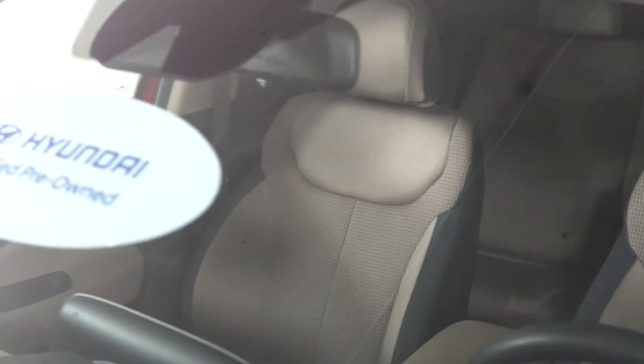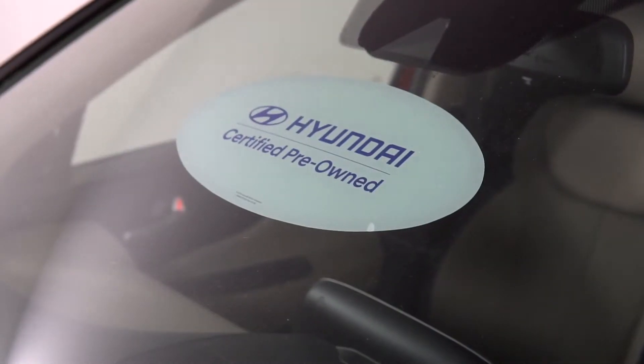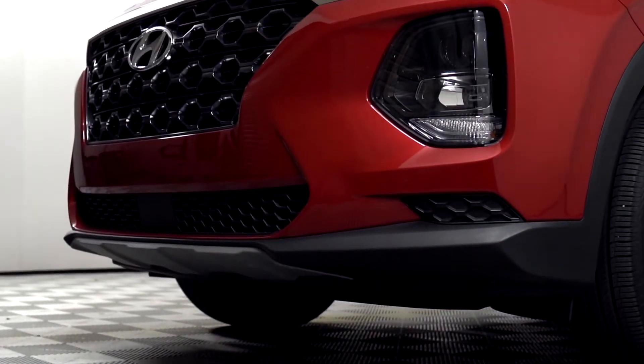In order for a vehicle to be certified, it must be in like-new condition, have a clean title, and have under 80,000 miles. Your benefits are going to include the remainder of the factory warranty — both the limited comprehensive, which is the 5-year 60,000-mile warranty, and the 10-year 100,000-mile powertrain warranty.